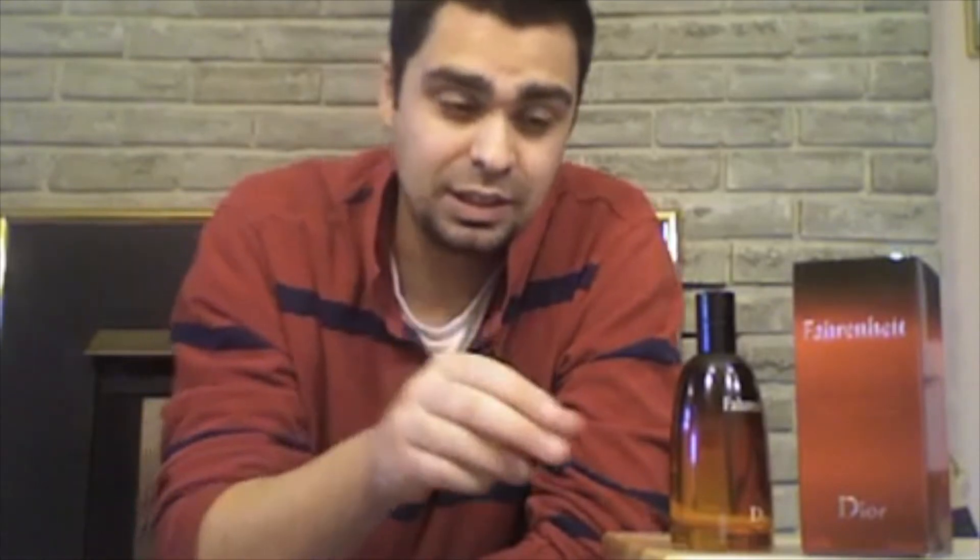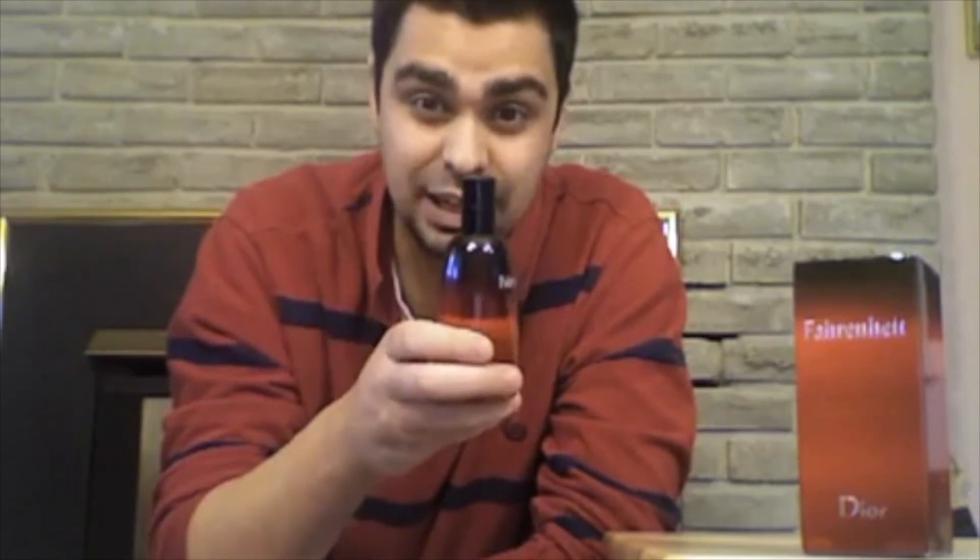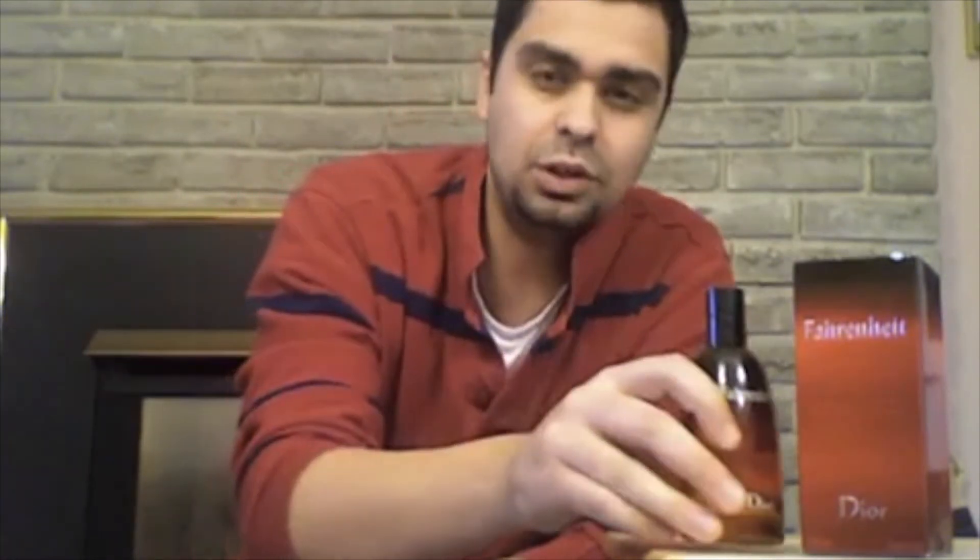Even though this fragrance came out over 20 years ago, it smells more modern and better than the majority of new releases today. You could release Fahrenheit in 2010 as a new release and it would be groundbreaking. That's telling you how great it is, because some stuff from the 80s smells dated now — but this takes out the competition.